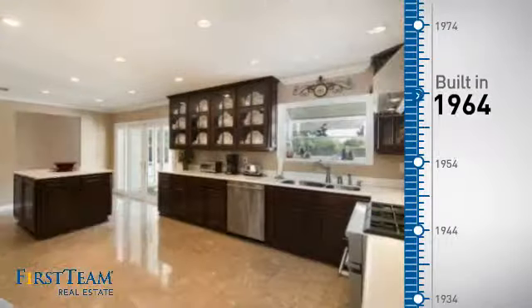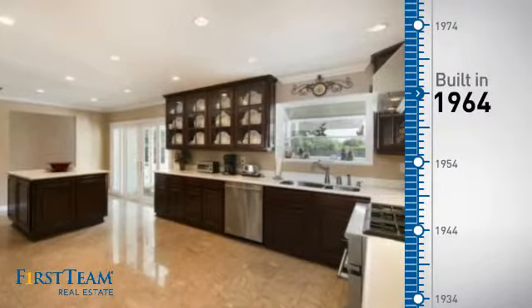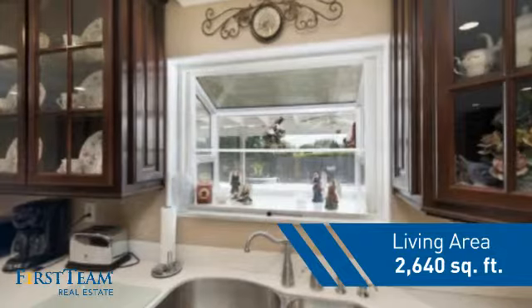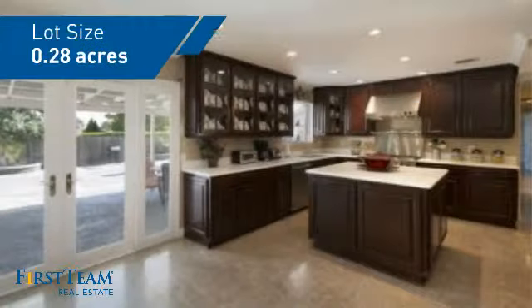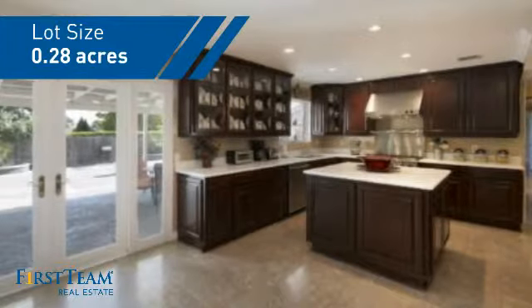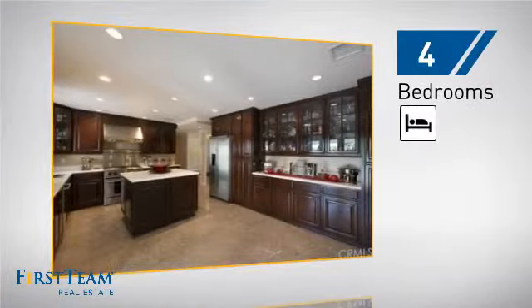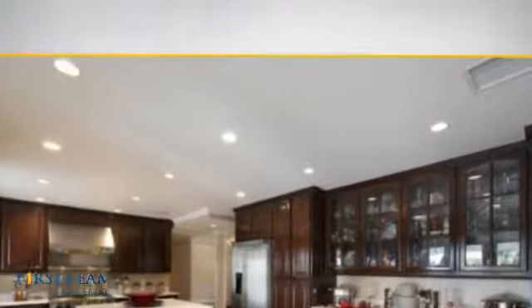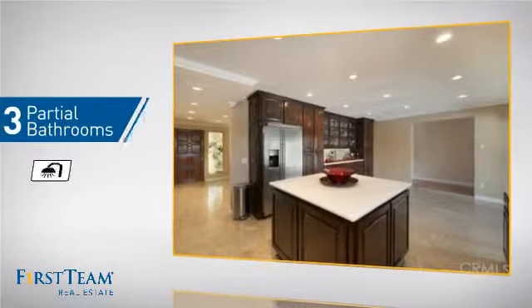This property was built in the early 60s and features over 2,600 square feet of space, giving you a spacious layout to play host or kick back and relax after a long day. Inside you'll find four bedrooms, so everyone has a private space to come home to, and three partial bathrooms.